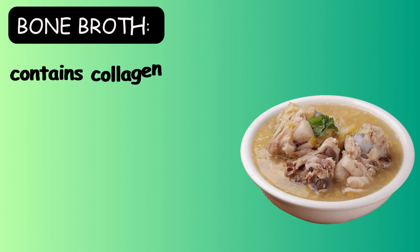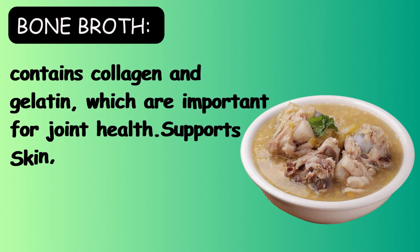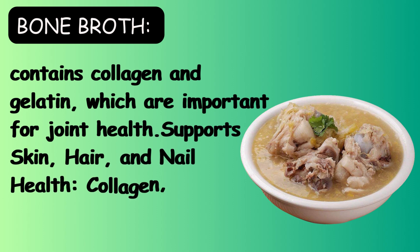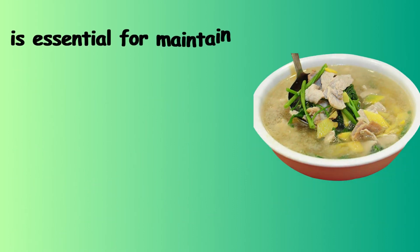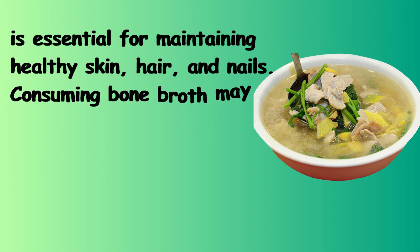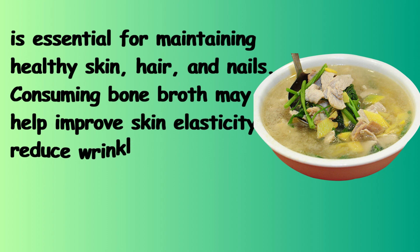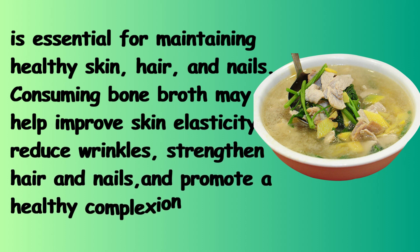Bone broth contains collagen and gelatin, which are important for joint health and support skin, hair, and nail health. Collagen, one of the main components of bone broth, is essential for maintaining healthy skin, hair, and nails. Consuming bone broth may help improve skin elasticity, reduce wrinkles, strengthen hair and nails, and promote a healthy complexion.